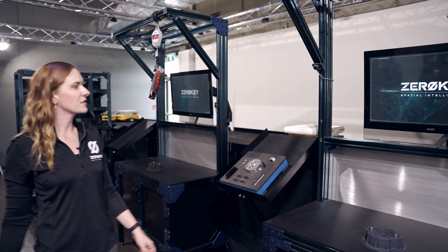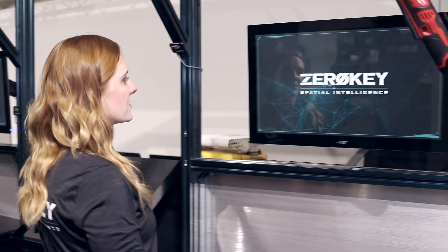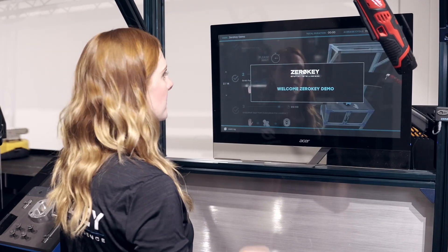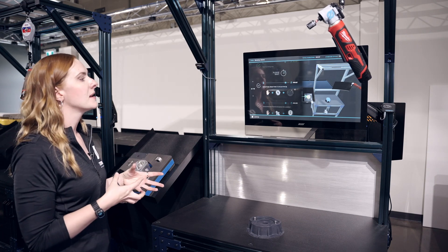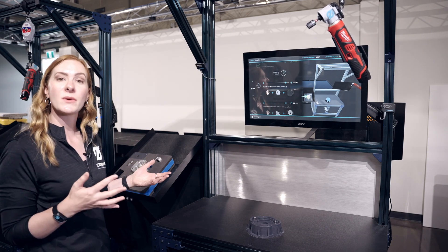The robot meets me over here with the tray. When I show up at the station it's going to detect that I'm here and welcome me, give me step-by-step instructions on what I'm supposed to be doing to assemble the pump, and on the right-hand side it's going to highlight what my next step is.